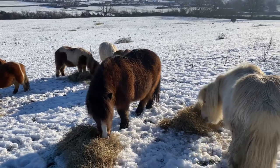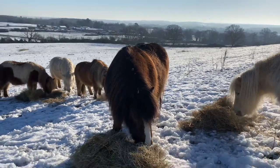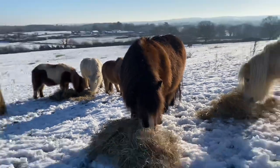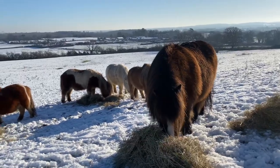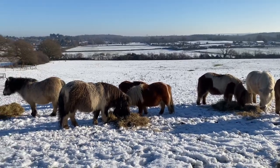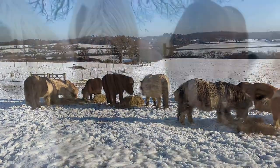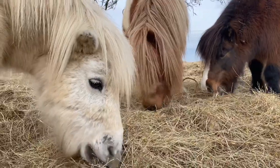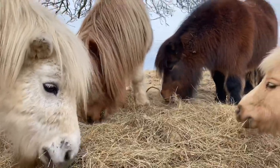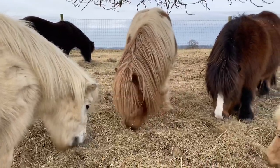Shetland ponies are better in the cold than we humans are. They have some secret ways of keeping warm. The first one is being very small and compact, and pretty fat. Shetlands naturally are quite fat. They also continually eat during the cold weather, so it's important to put out extra hay for them. Shetland ponies are very clever in that they break down the hay in their hind gut, and that acts as a little central heating system — as the hay breaks down, they warm up. So that works really well.